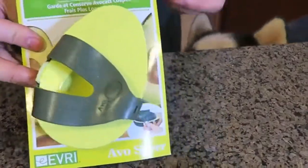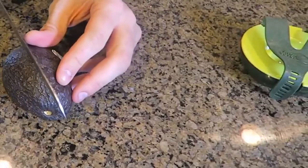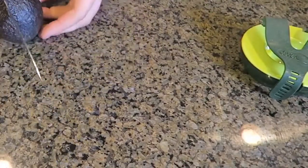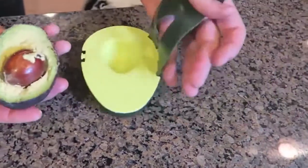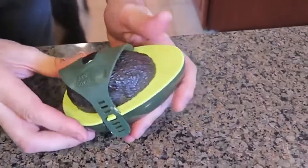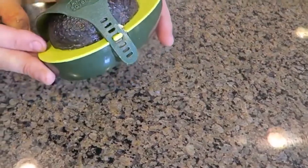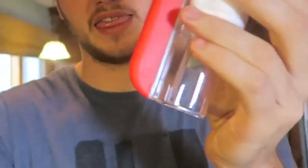For this gadget I got an avocado saver. Let's open it up and see what it's all about. Let's say you only need to use half an avocado — I'm gonna cut it open and only use half of it. The second half — look at that, that's so funny — there is even space for the pit. You put it like this and then put the strap on it, boom. That way you save the avocado because it's not exposed to oxygen. It works pretty good — it's pretty tight in there, especially if you had a clean cut. I like it, very cool.